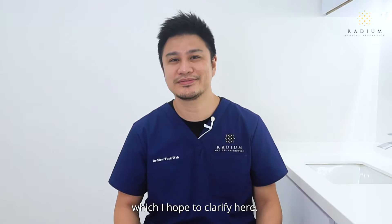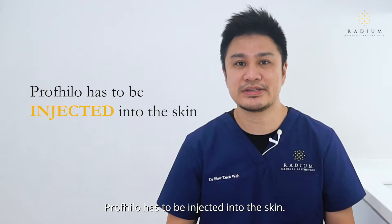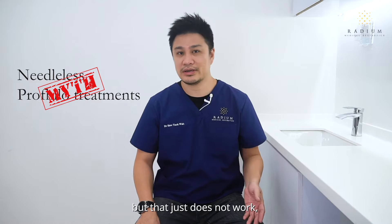After working with Profhilo for two years, numerous patients have benefited from its skin-boosting effects. However, I do feel that there are many misconceptions about the treatment which I hope to clarify here.